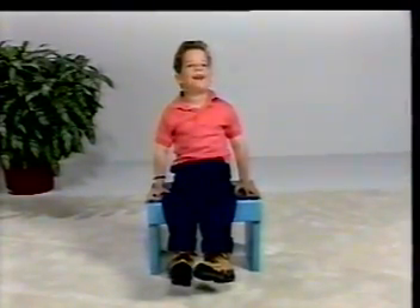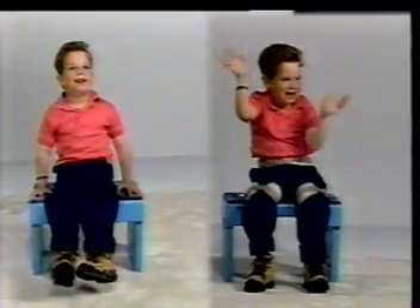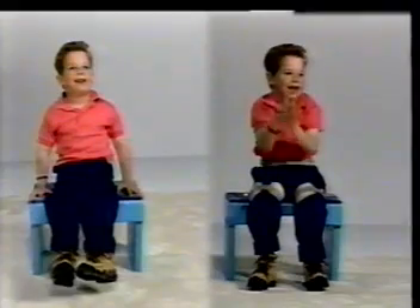Darren is limited to a cocoon of function while sitting. The Swash opens a larger envelope of function by providing a tripod base of stability, allowing him to use both hands while sitting.